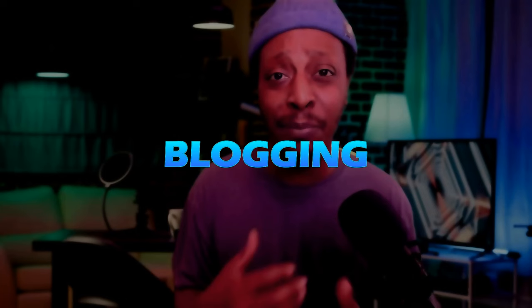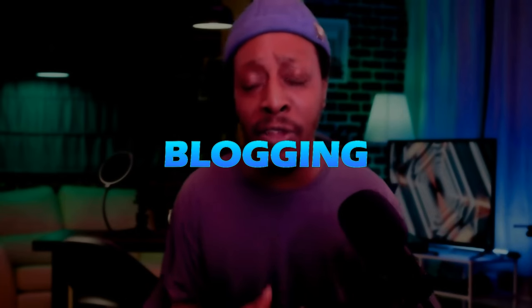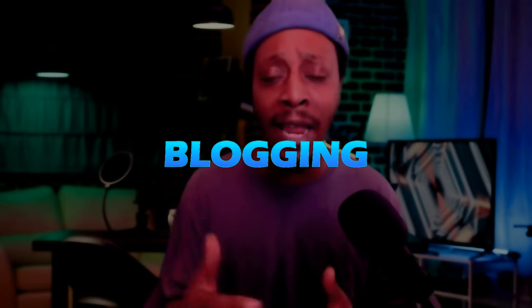Number three on my list for getting free traffic to your affiliate offers is blogging — but not just blogging, using blogs to generate traffic on a platform I love called Pinterest. Before I show you how, I want to tell you why you should start a blog. If you're just like me, I shied away from it in the beginning because it's a lot of work and I wasn't great at writing. But today there's AI technology that can literally create an entire blog for you in a matter of seconds.